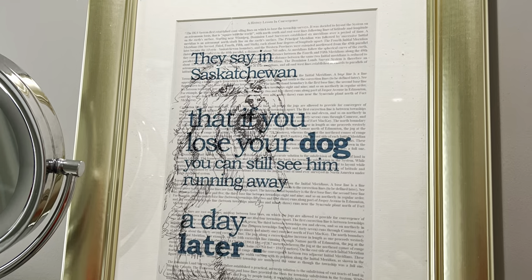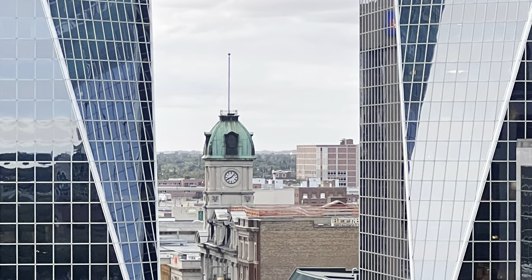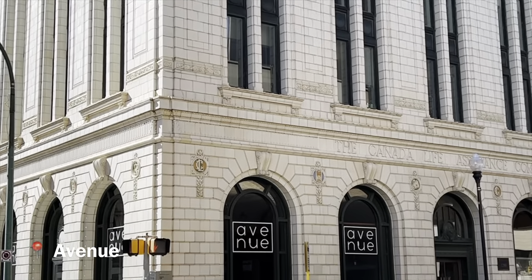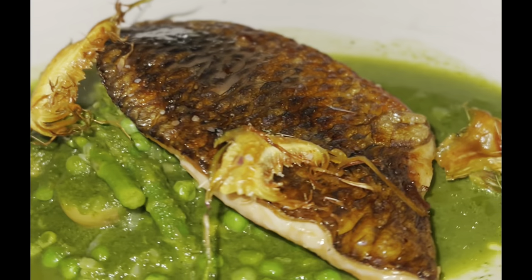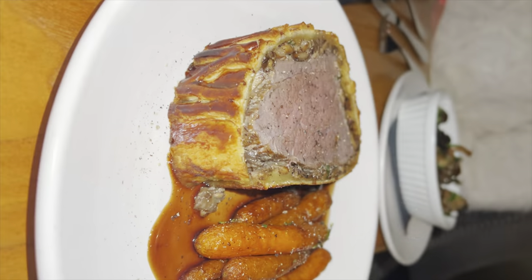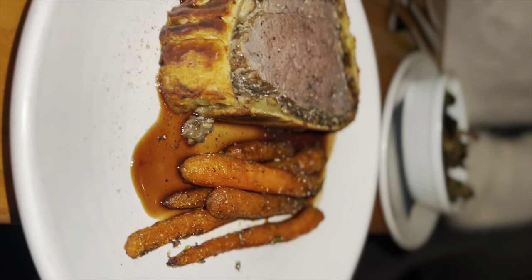That evening it's time for a mouth-watering dining experience at Avenue, a restaurant that specializes in comfort food and cocktails. We tried the seared scallops and mole sauce, seasonal fish, and beef wellington with rosemary glazed carrots.